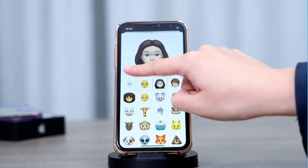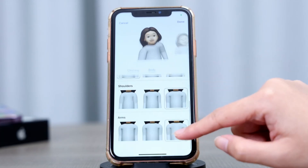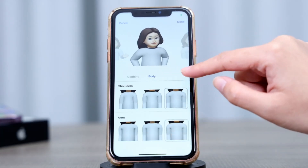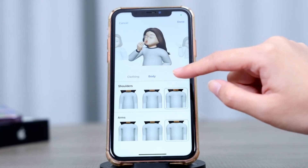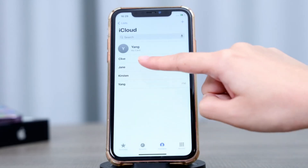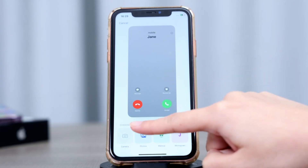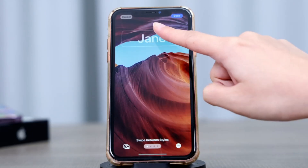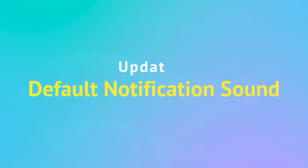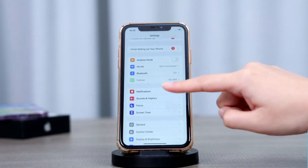iOS 17.2 beta enables you to express yourself better with customizable emojis and stickers. First, iOS 17.2 lets you fine-tune your Memoji character's features such as shoulders and waist. Second, it introduces rainbow-colored text options for contact posters.